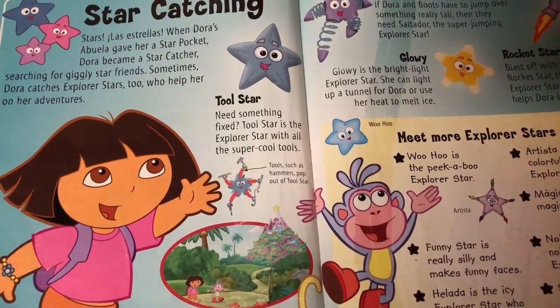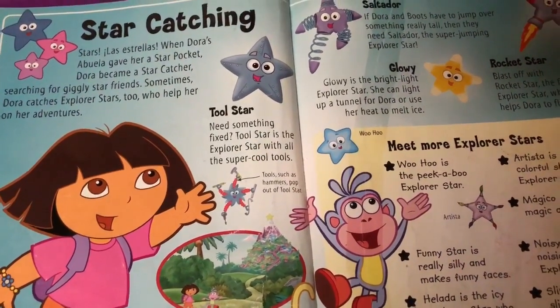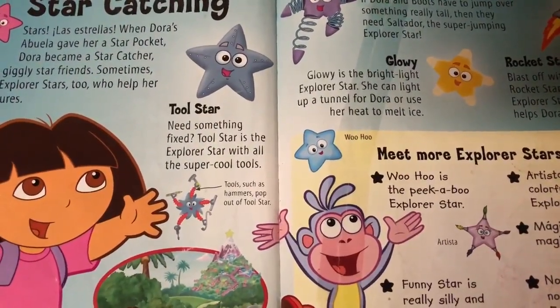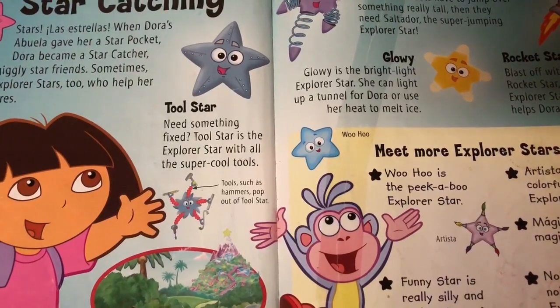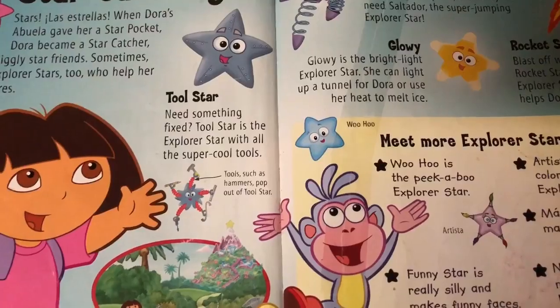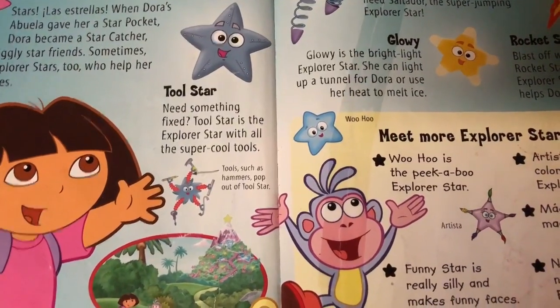Sometimes Dora catches Explorer stars too, who help her on her adventures. This is the tool star. Need something fixed? Tool star is the Explorer star with all the super cool tools. Tools such as hammers pop out of tool star. See?